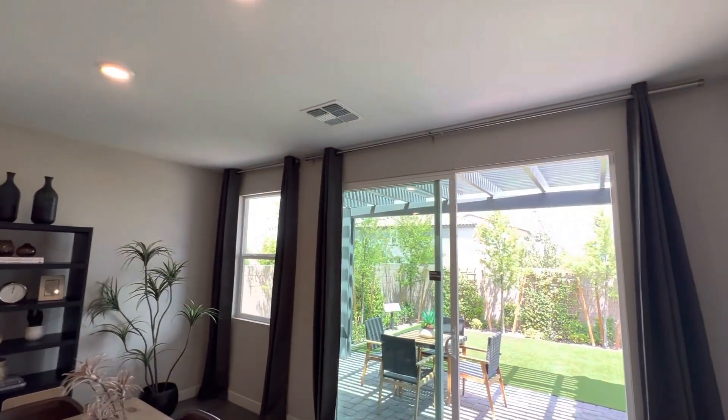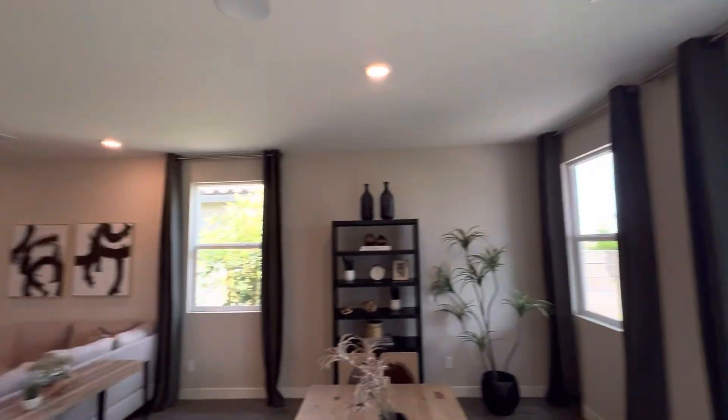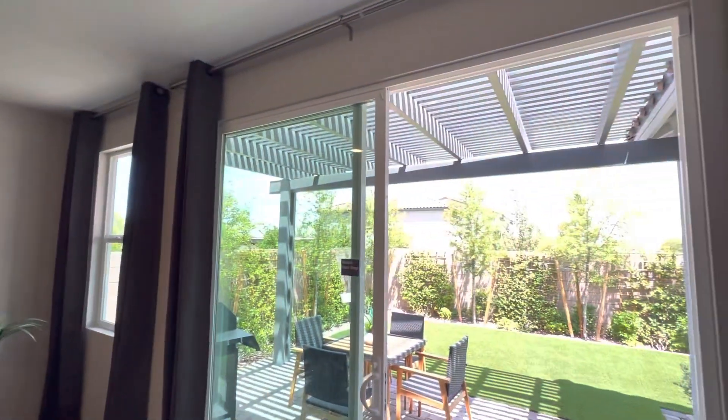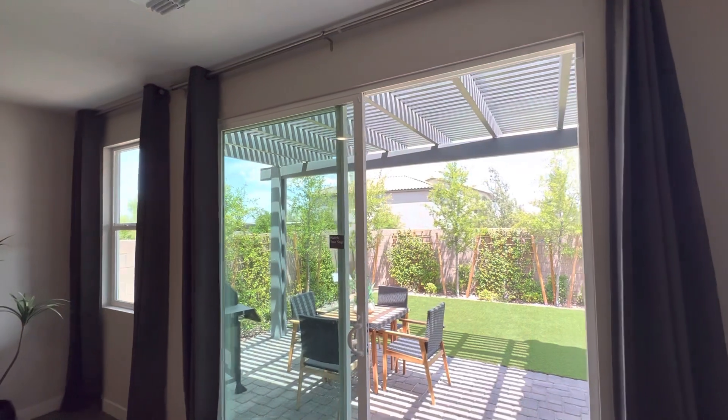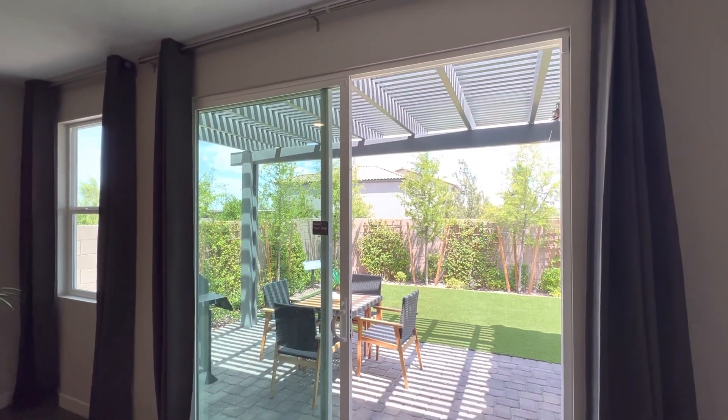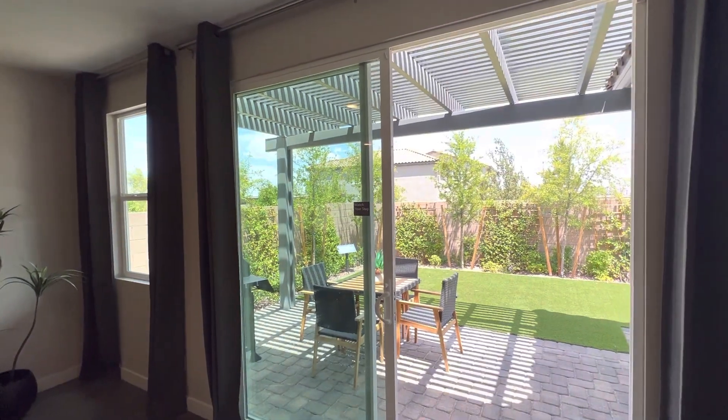Here are the nine foot ceilings — you really can't tell much of a difference but you'll feel it inside once you see an eight foot. They also have this option for the eight foot slider, so it'll be eight foot tall if you don't add this one, and this is eight foot wide as well.